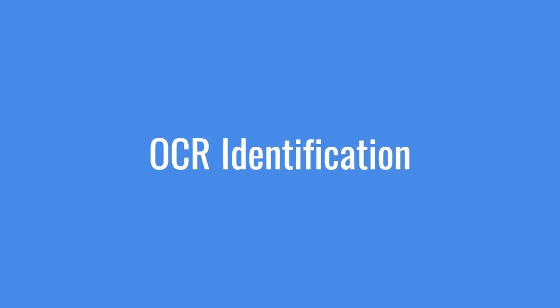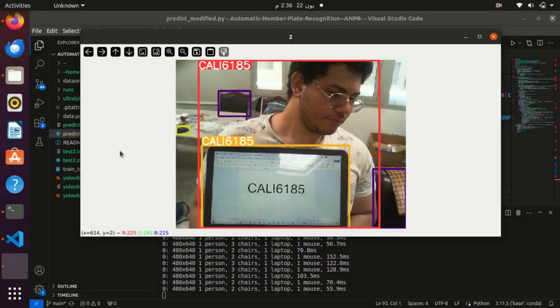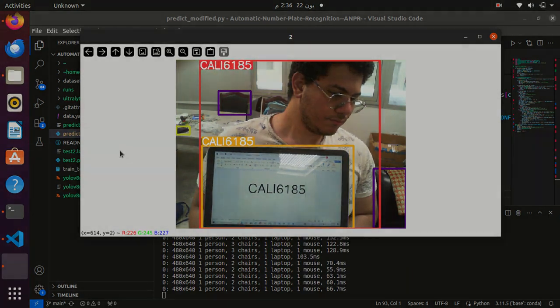Utilizing EasyOCR with YOLOv8 for optical character recognition is another feature the robot is equipped with, giving it the ability to identify room numbers.